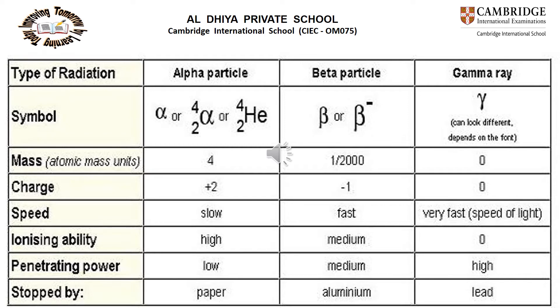Alpha can be written as α, or α-2,4, or helium-2,4. Its mass number is 4 and its charge is +2. Its speed is very slow, its ionizing ability is very high, and its penetrating power is low. Alpha particles can be stopped by paper.